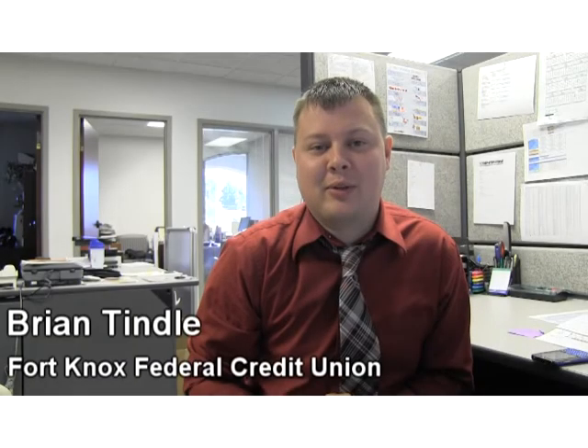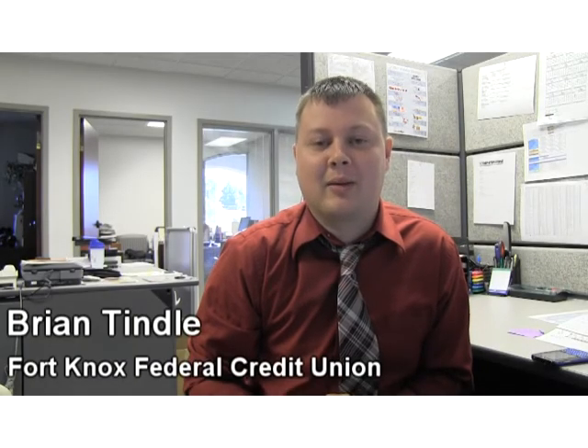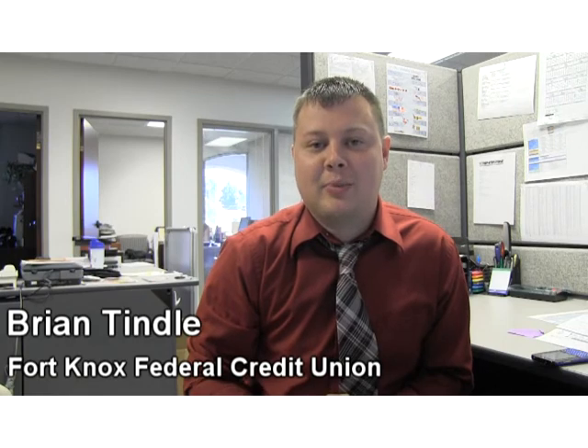Hey everybody, this is Brian from Fort Knox Federal Credit Union's marketing department. After uploading the new branch at home, we've had some members with some different issues, so after speaking with the IT department, we've come up with a couple of solutions that might help you out.